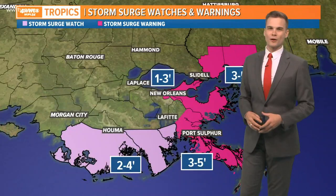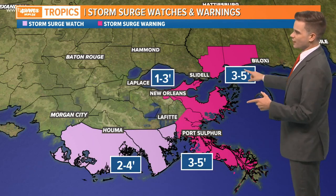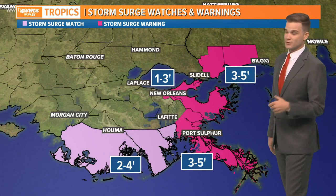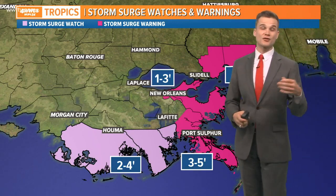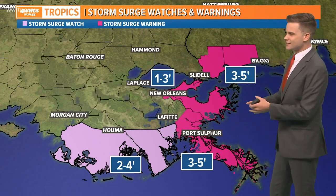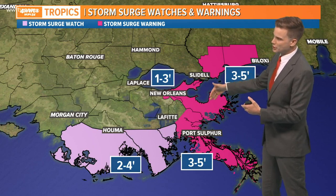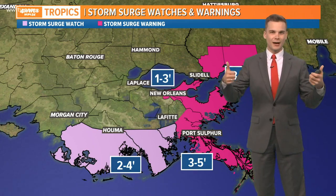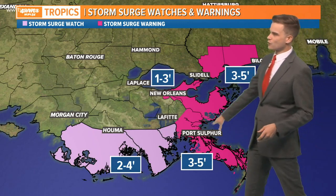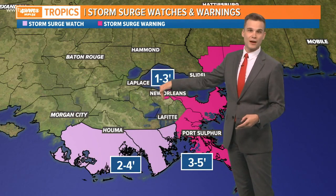Storm surge problems are still going to be along the Mississippi coast — we're talking three to five feet, which we're already seeing. We're already seeing over three to five feet along Shell Beach. We've had tidal gauges get up over 7.5 feet at the Shell Beach location, right here. Not surprising because you get all that funneling into Lake Bourne, and the water has nowhere to go but up. So you see impressive totals — same thing as you go into the Bay of St. Louis.